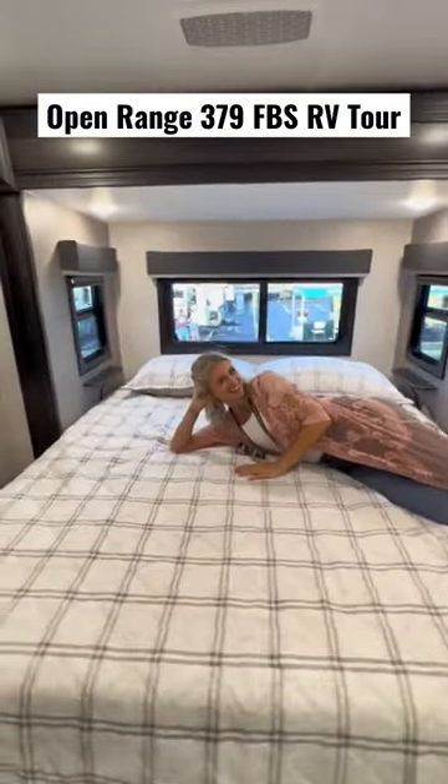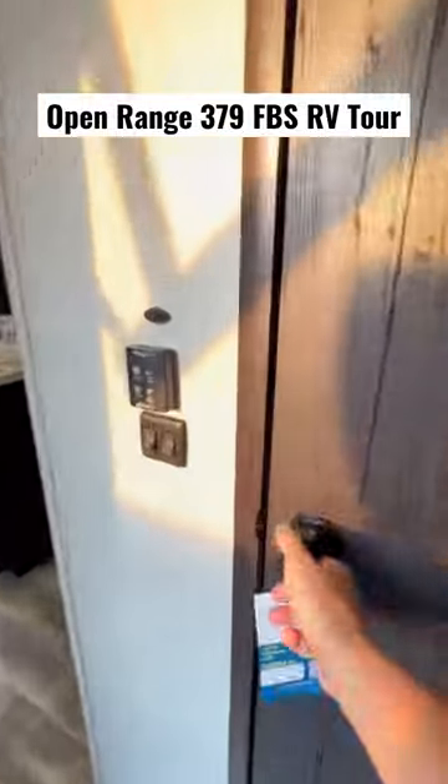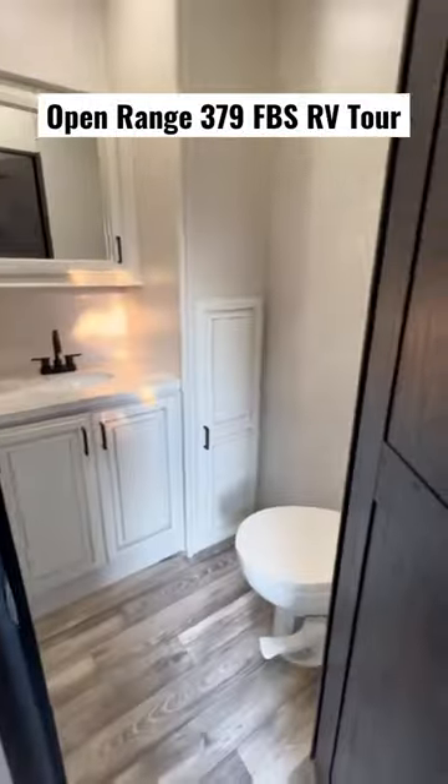This is absolutely what we'll upgrade to when the kids all move out. It has one and a half baths, so Josh can sit in the bathroom for as long as he possibly wants.